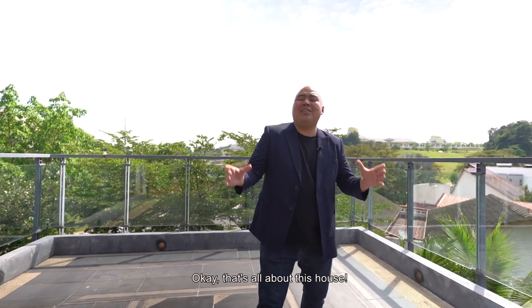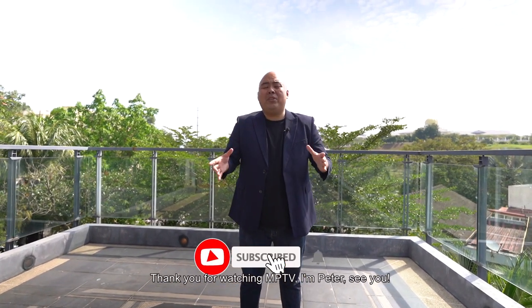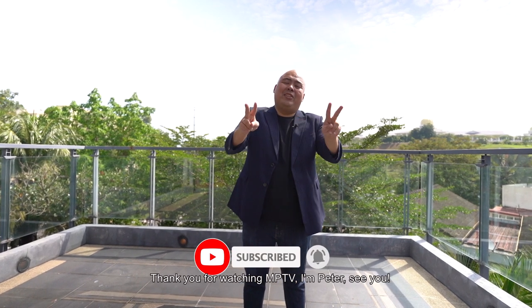That's all about this house. If you'd like to find out more about this beautiful bungalow house, please click the link below — I'll be happy to serve you. Thank you for watching. MPTV, I'm Peter here. See you.